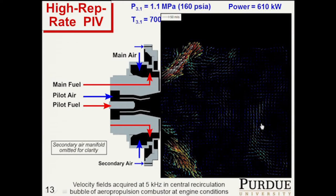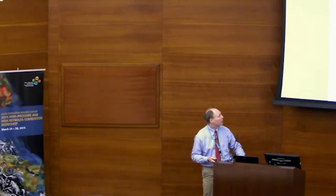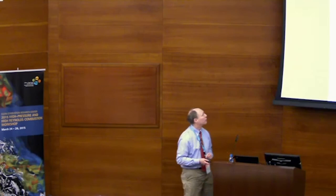We're working with Pavlos Vlahos on our faculty, who is well known for developing PIV image algorithms to deal with some of these issues with dynamic range.